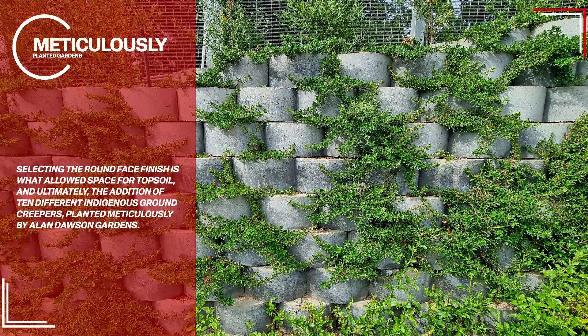Selecting the round face finish is what allowed space for topsoil and, ultimately, the addition of 10 different indigenous ground creepers, planted meticulously by Alan Dawson Gardens.